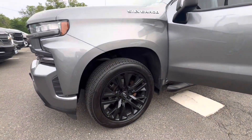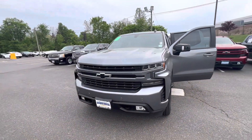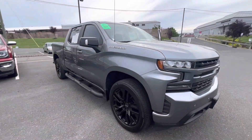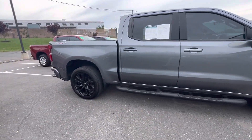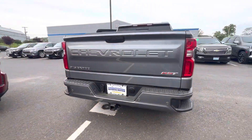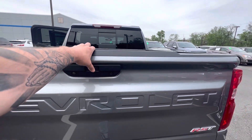22-inch rims, fully color-matched front and rear bumper, which is signature to the RST — all the blackout appeal as well. Running boards going down the side. This truck also has a performance exhaust, an easy-lift tailgate, and a spray-in bed liner.